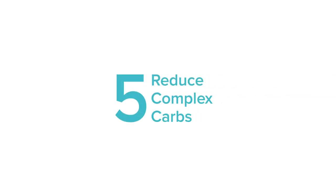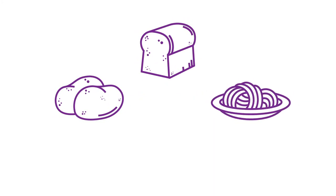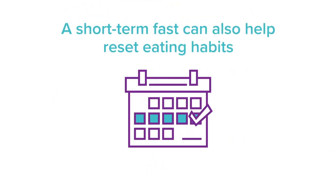And reduce complex carbs. Minimize your intake of some high-carb whole foods such as potatoes, whole wheat bread, pasta, and rice. A short-term fast can also help reset your eating habits.